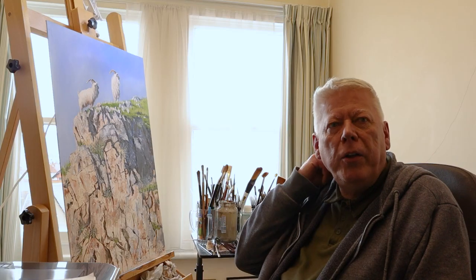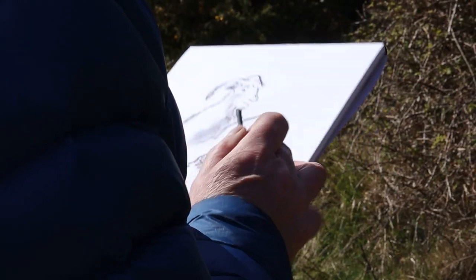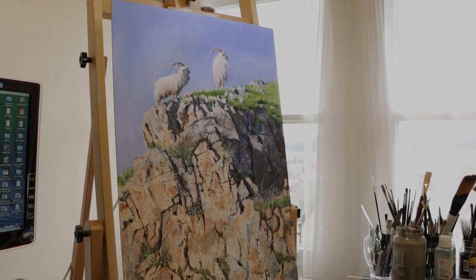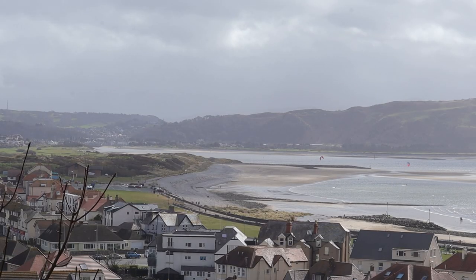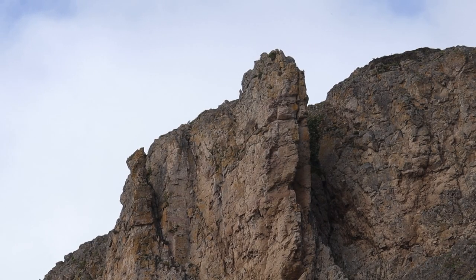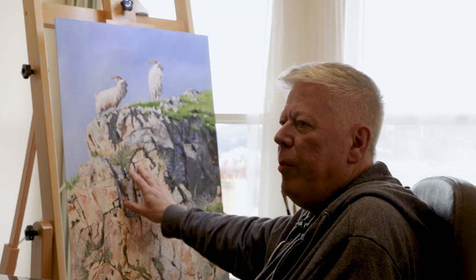My process when I'm planning a new canvas is normally to get the reference material first, whether it's photography or sketches or a combination of both. And then we plan out the layout of the picture, the composition, and then prime the canvas itself. This is depicting West Shore over the way there, and it's a cliff face above Marine Drive. I took several photographs and patched three of them together to make this cliff, so it's a little bit unique as well.